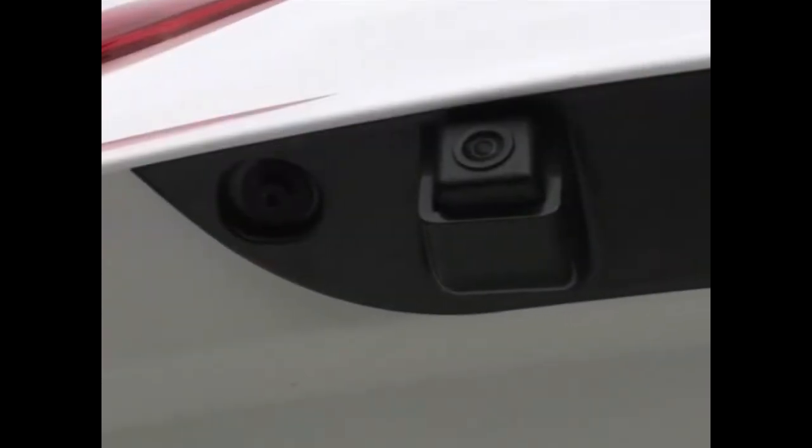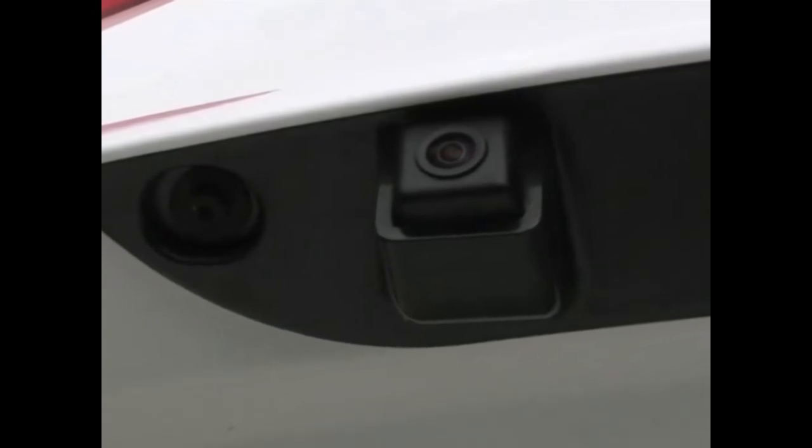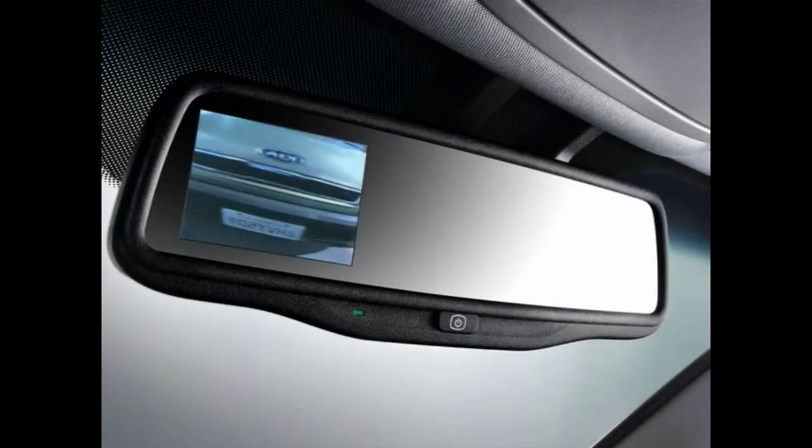Kia vehicles equipped with the rear camera display utilize a small camera lens on the rear of the vehicle to allow you to see an image of what's behind you as you're backing up. The camera sends a live video image to be displayed in the rear view mirror. By pushing this button on the rear view mirror the display can be turned on or off.